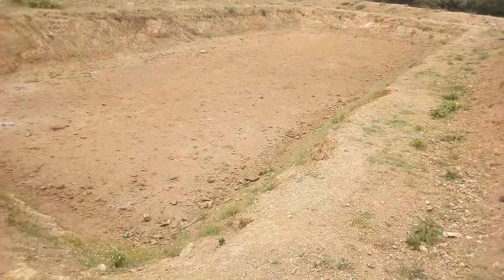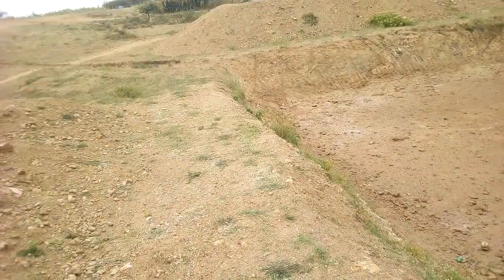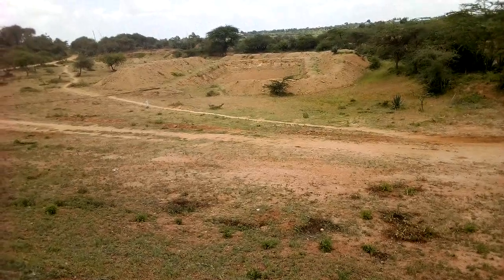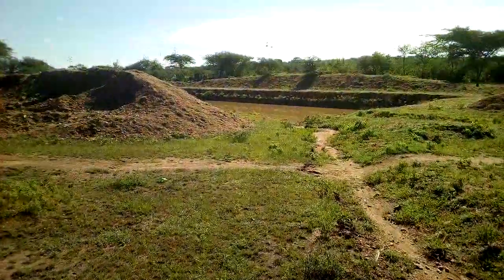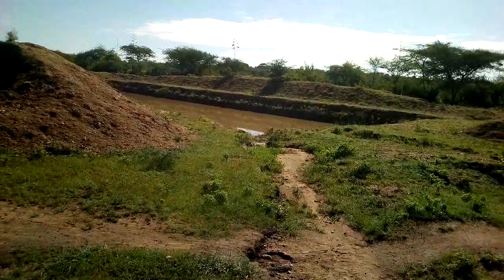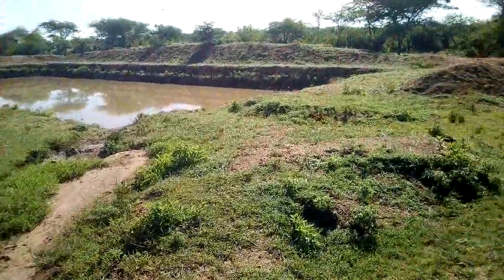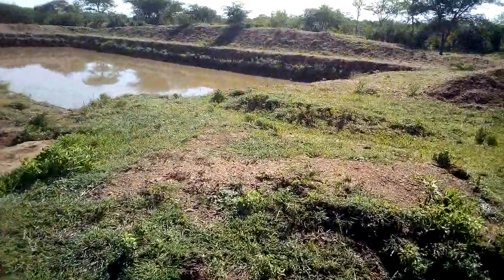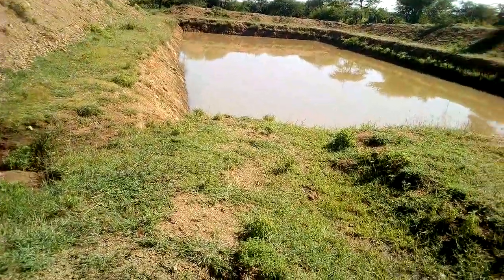Once upon a time, our government could allocate funds to dig dams and water pans. These were used especially by communities in dry areas. During the rainy season these structures would collect water, which would be used by farmers — especially livestock farmers — during dry season. This was a really good initiative.